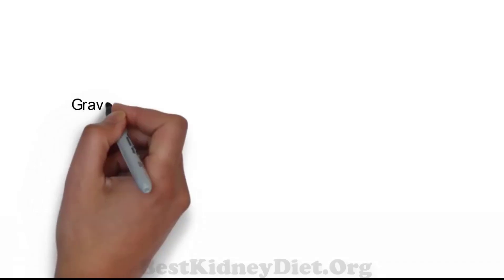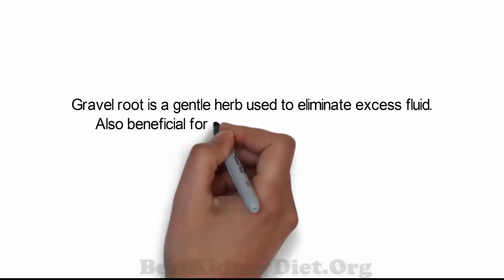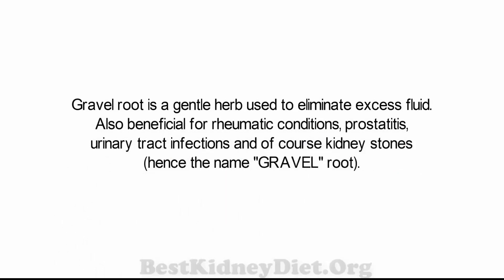Gravel root is a gentle herb used to eliminate excess fluid. It is also beneficial for rheumatic conditions, prostatitis, urinary tract infections, and of course kidney stones — hence the name Gravel Root.